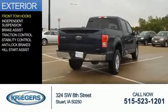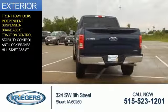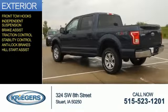The features include front tow hooks, independent suspension, brake assist, traction control, stability control, anti-lock brakes, and hill start assist.